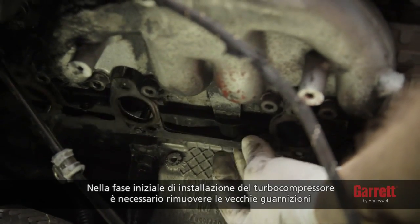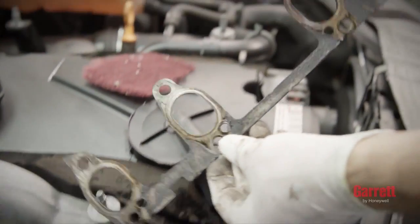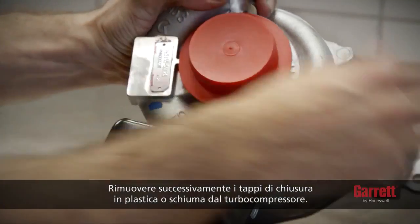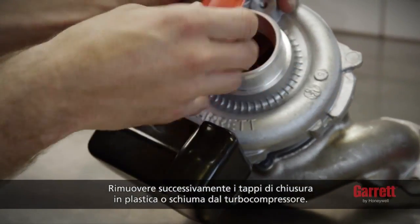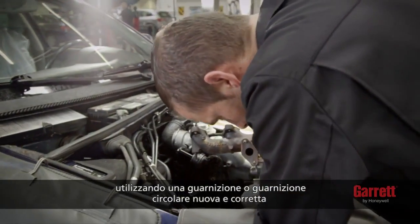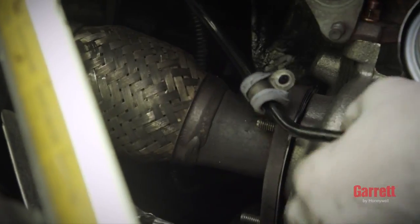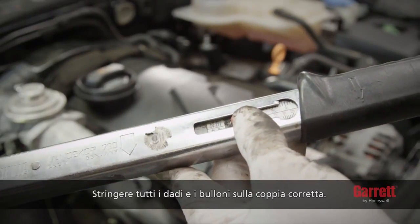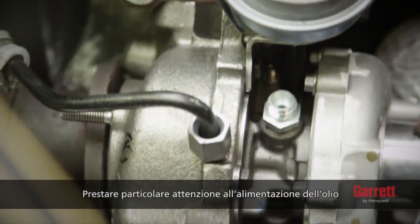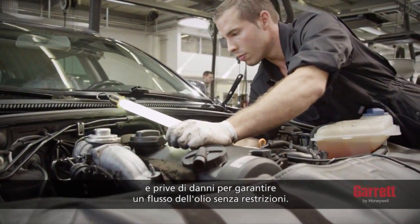To start turbo installation, begin by removing the old gasket material from the exhaust manifold and pipe. The surfaces of the flange must be clean and have no damage. Then, remove all plastic or foam blanking plugs from the turbo. Now you can position the turbo under the manifold or the engine block using the correct new gasket or O-ring. Then, reconnect the exhaust pipe and tighten all nuts and bolts to the correct torque. Pay special attention to the oil feed and drain lines, which must be totally clean and have no damage to ensure unrestricted oil flow.